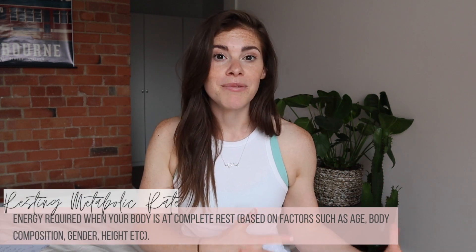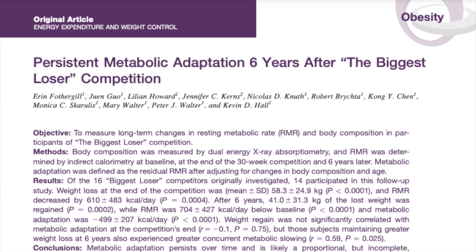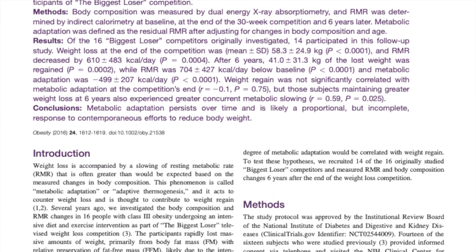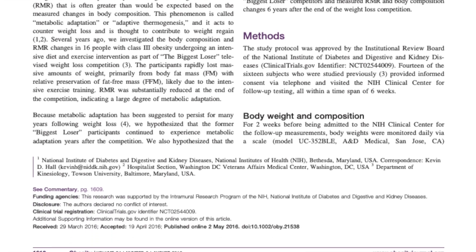Not only that, but with extreme restriction come physiological changes that can have a lasting impact well into the future — specifically on your resting metabolic rate, which is a part of your TDEE. A good example of this is a study done on the participants of a TV show called The Biggest Loser.